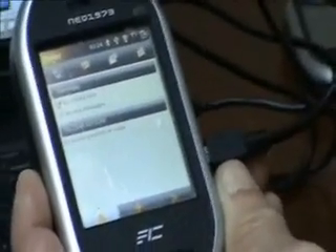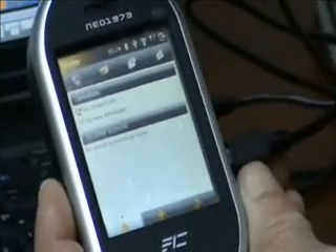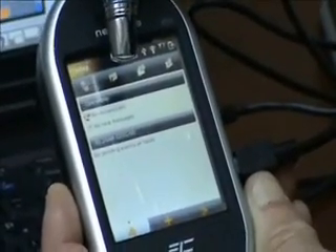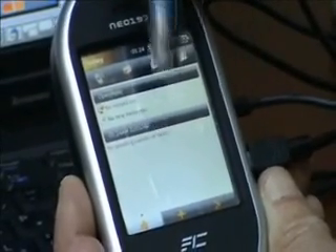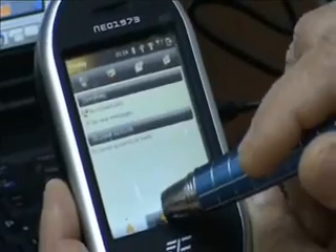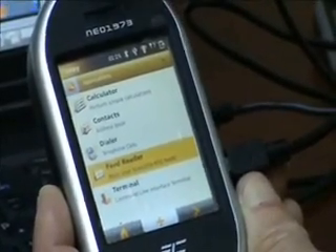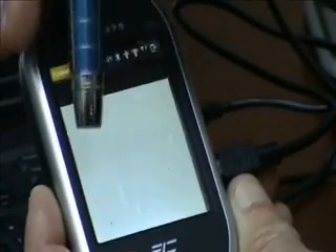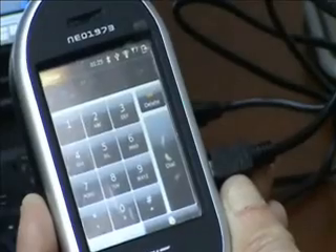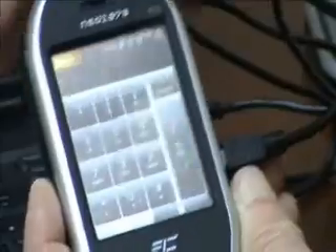What we have here is the user interface that OpenHand put together. We have our today screen that shows whether I've missed any calls, whether I have any new messages, and what my calendar items are for today. I can look at some of the popular applications — in particular, I can run the dialer. It looks a lot like a typical smartphone dialer. You'll notice this is a touch screen; there are no buttons on the phone.